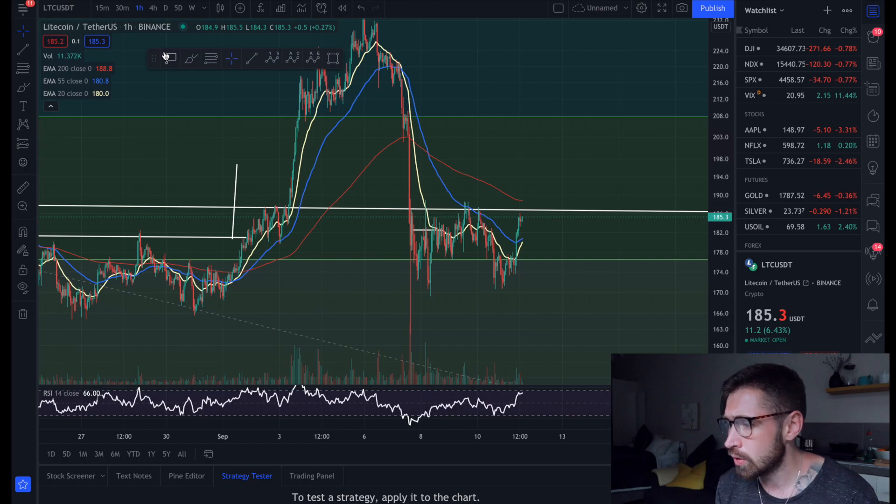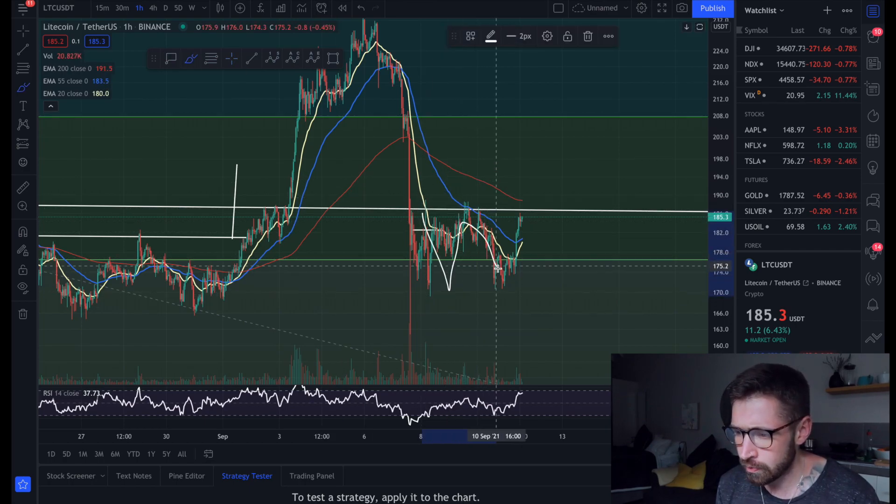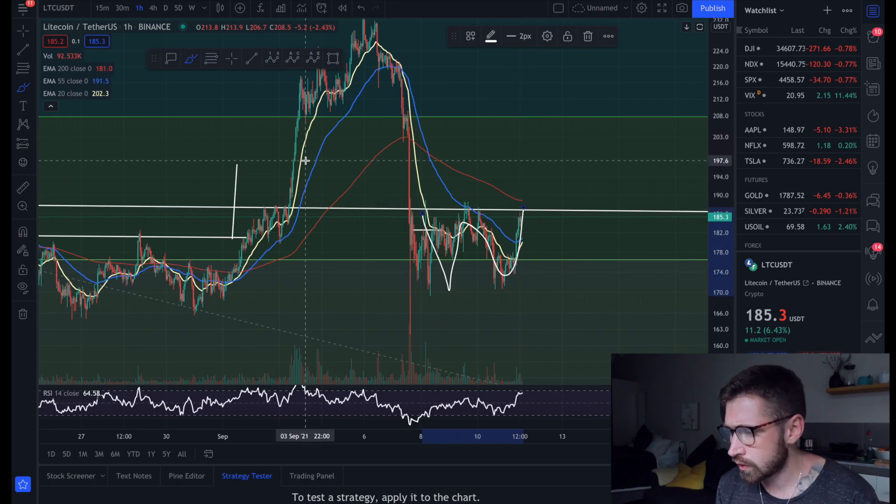We're seeing reversal patterns across the board, which is a good sign for crypto. We do have a double bottom, so if we come up and break this neckline it's a huge breakout target for Litecoin.